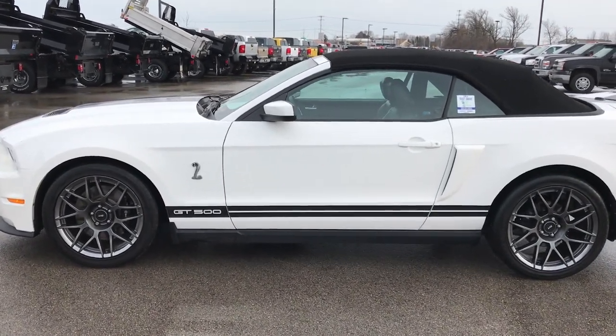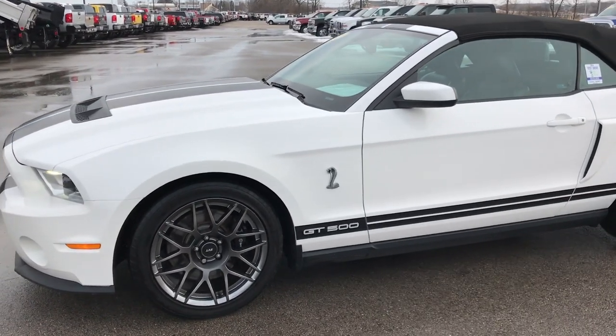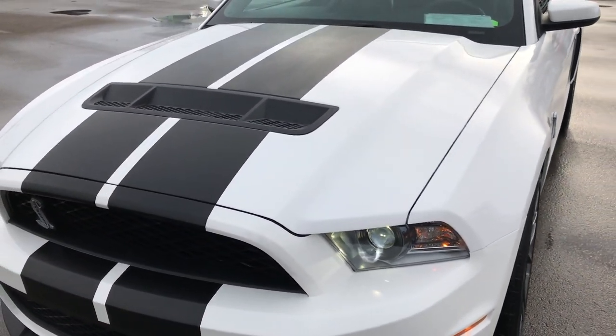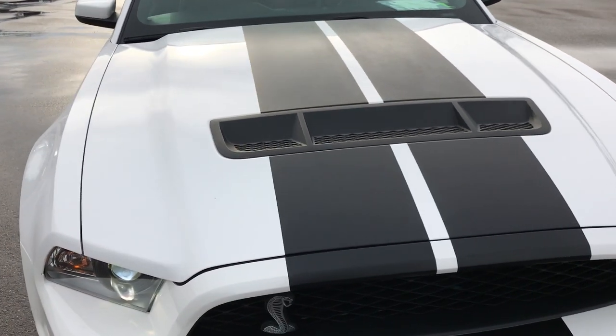This is stock number 9436. We are here at Summit Automotive in Fond du Lac, Wisconsin, your GT500 headquarters. Today we are checking out this super clean 2011 Ford Mustang GT500 Shelby.